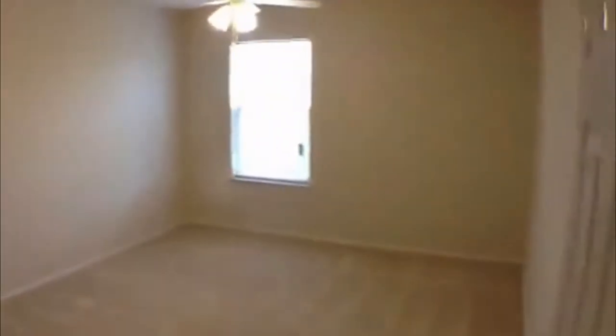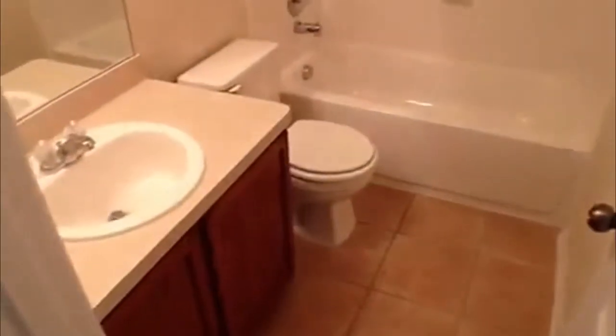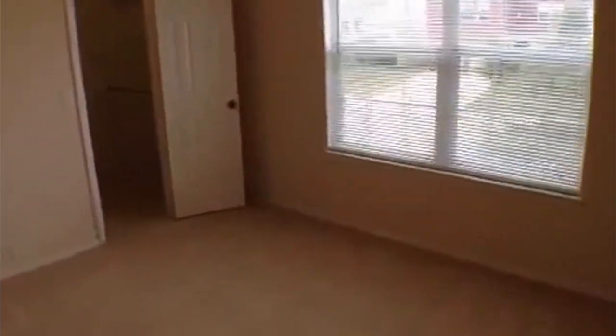Bedrooms are a good size and they also have fans. Let's open this closet real quick — it's got a walk-in there. A linen closet there as well. Full bath, tub shower combo. These bedrooms are a really good size. It is a three bedroom, two and a half bath. These bedrooms are 12 by 13, 14 by 14. I think this one's the bigger of the two. The closet is a little bit bigger than this one.